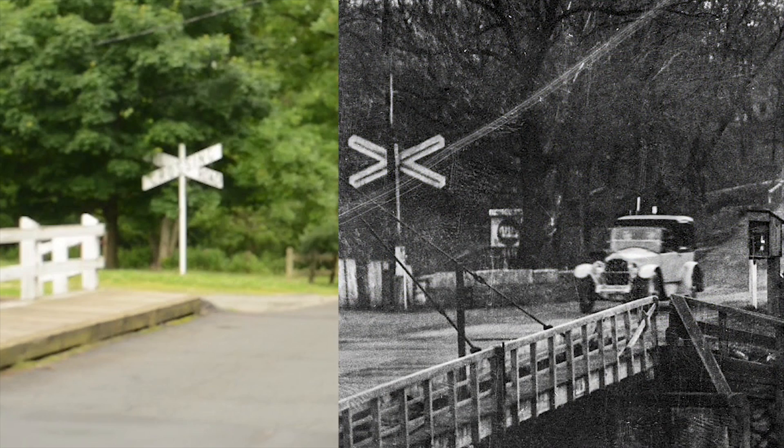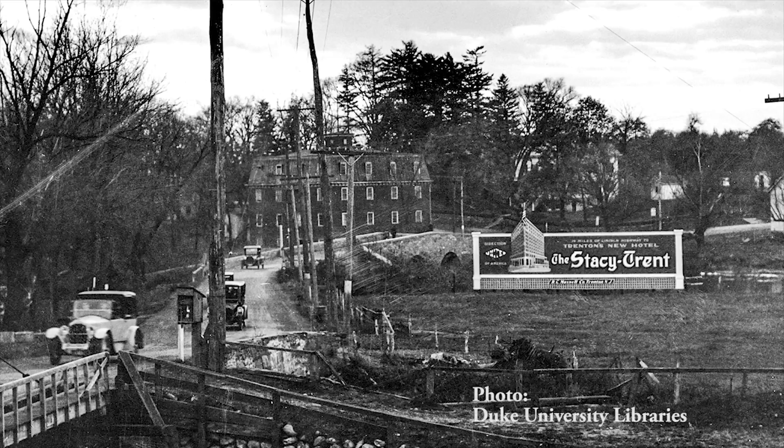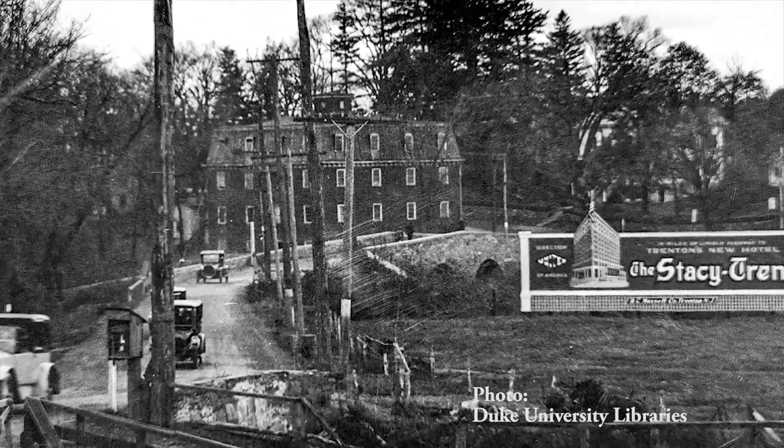In this 1922 photograph, traffic gingerly crosses both the canal and a 1798 stone bridge over the Millstone River.